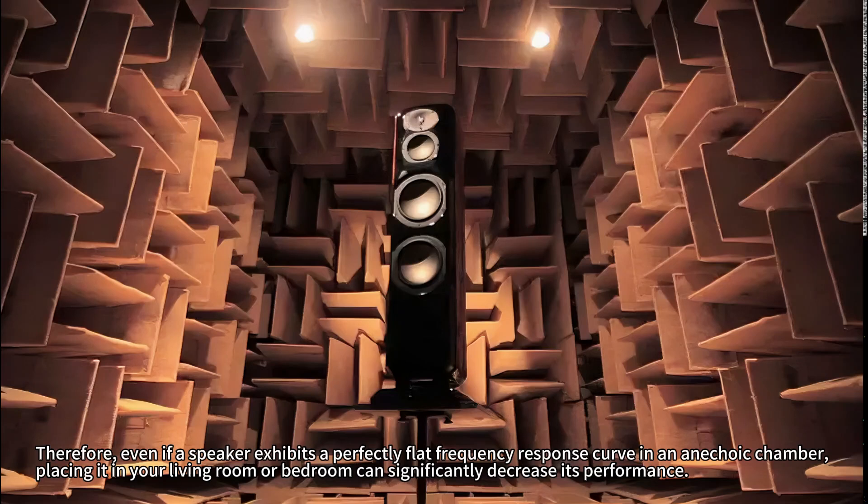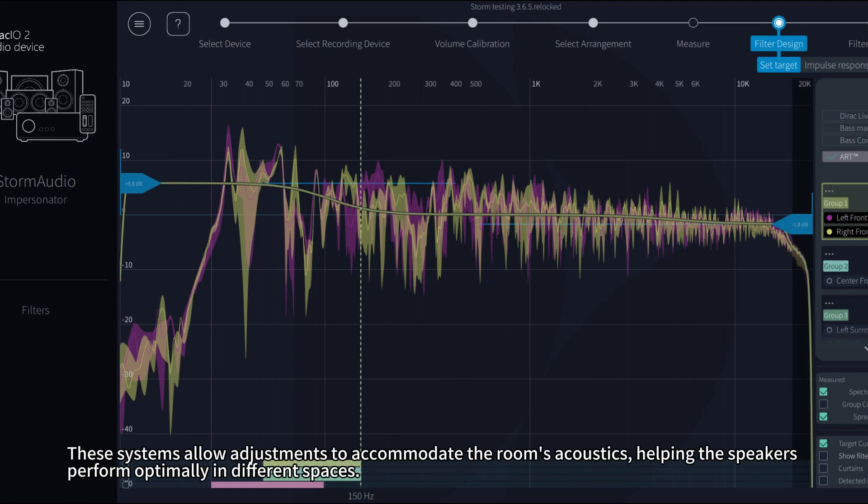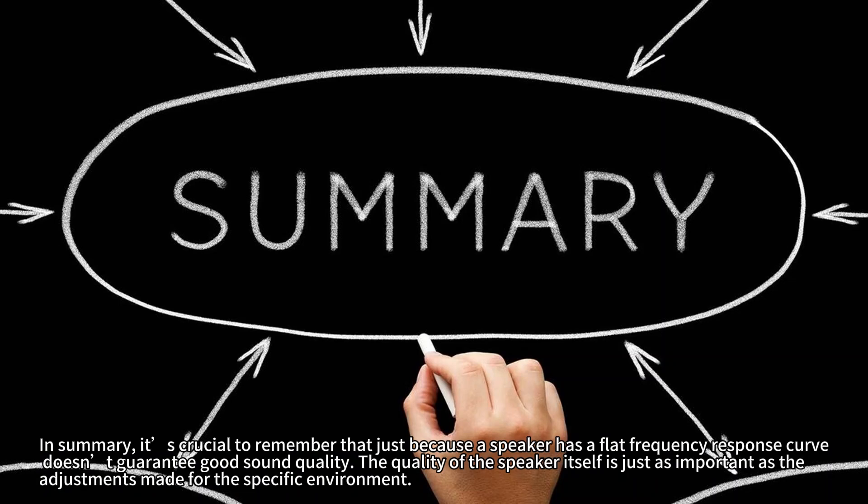Therefore, even if a speaker exhibits a perfectly flat frequency response curve in an anechoic chamber, placing it in your living room or bedroom can significantly decrease its performance. This is one reason many preamplifiers and receivers now come equipped with room calibration systems. These systems allow adjustments to accommodate the room's acoustics, helping the speakers perform optimally in different spaces. In summary, just because a speaker has a flat frequency response curve doesn't guarantee good sound quality.